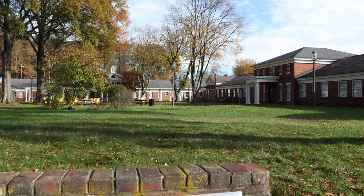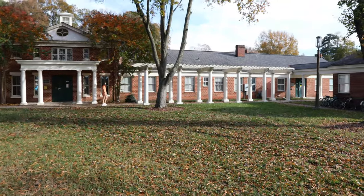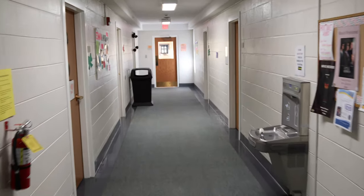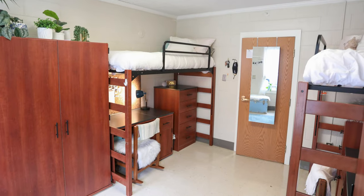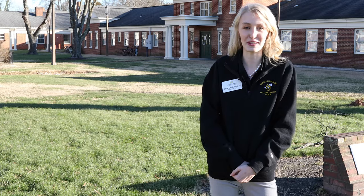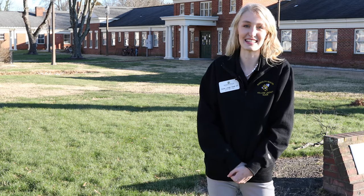Across from Andrews we have Freshman Village, which features eight recently renovated first-year dorms. Some of these are co-ed, some have community style bathrooms, and others have suite style bathrooms, but the rooms are similar to what you'll see in Andrews. They all come furnished with a bed, a desk, a dresser, a chair, and a closet. Living in Freshman Village offers our first-year students some unique opportunities planned by our Office of Residence Life and our Residence Assistants.